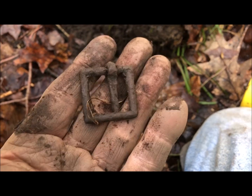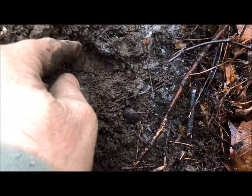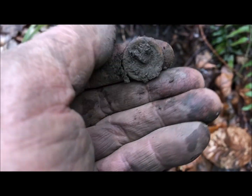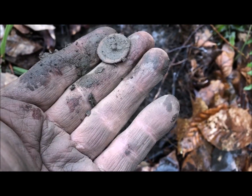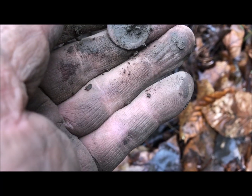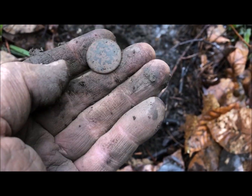Not too far from the lip again, right here — just scratched another surface find. I think it's a button. Oh yeah — that's an early one, it's got no design. None of the buttons have had designs yet, but they all look to be about early 1800s. Let's keep going.